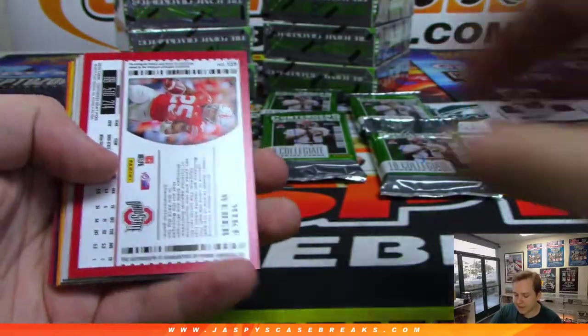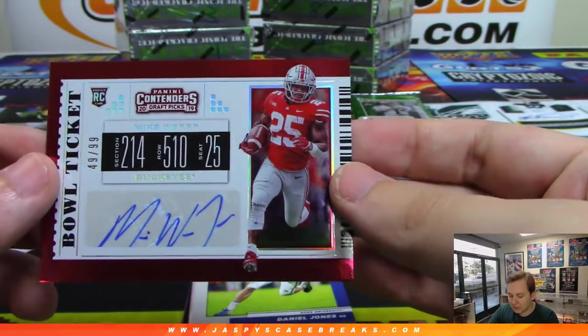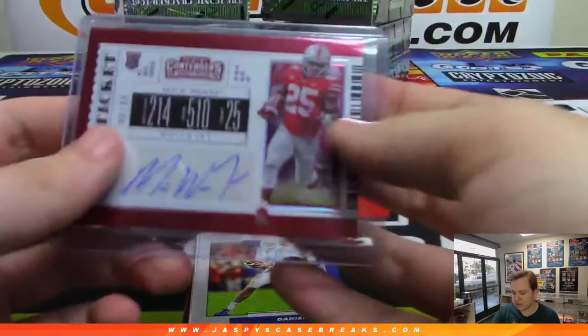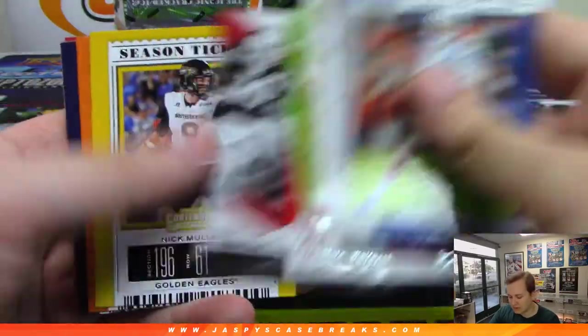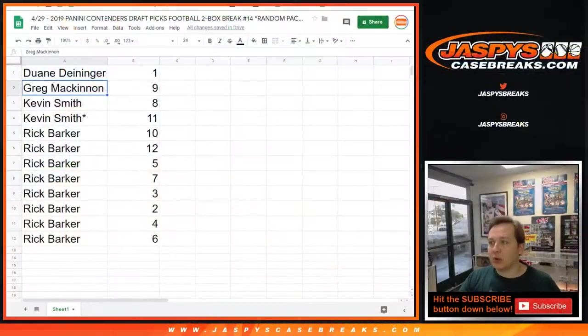We have a running back from Ohio State — Mike Weber! That's a bold ticket auto, 49 of 99. Very nice. You also got a Daniel Jones right there, and some inserts. Congrats Kevin! Next up is Rick — packs 10, 12, 5, 7, 3, 2, 4, 6 — all of them.